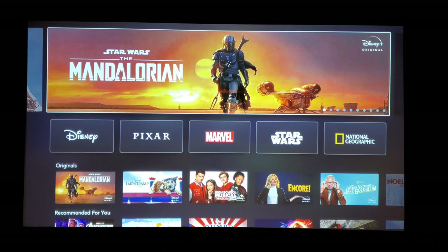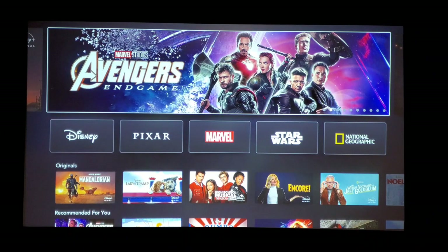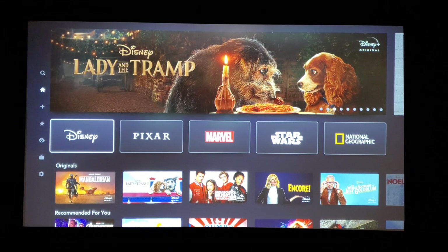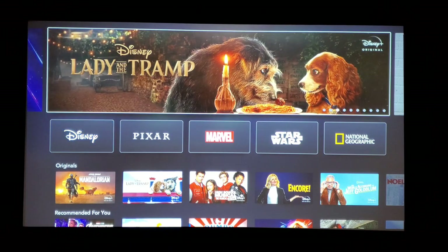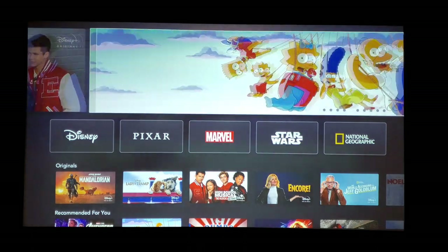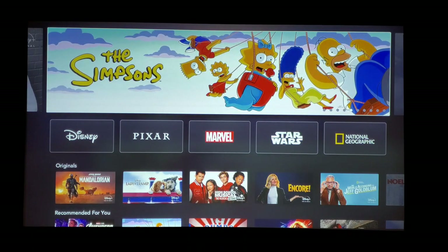Still not as good as Netflix, but it's definitely nice and smooth and they've got a lot of content. You can search through it and it's very easy to sign in. It's $6.99 a month; I think it's $12.99 with ESPN and Hulu — something like that, around there.